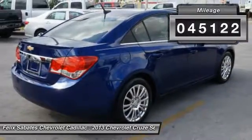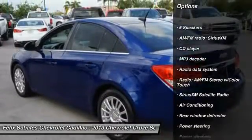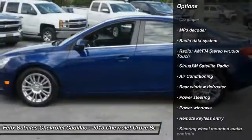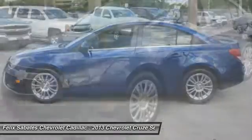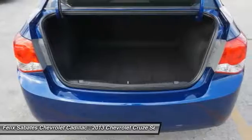Here are some of this vehicle's great options: traction control, dual airbags, alloy wheels, power steering, air conditioning, front compass, electronic stability control, power windows, security system, CD player.